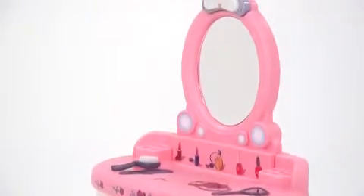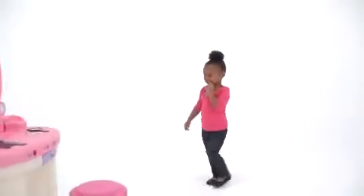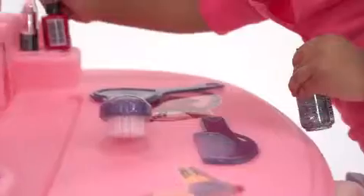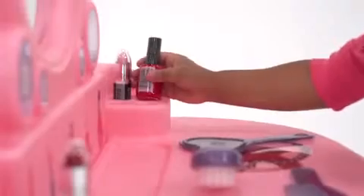The pretty pink vanity surface is adorned with sweet rose decals and built-in storage areas. Your little princess can sit on the included stool and apply her pretend or real makeup in front of the shatter-proof plastic mirror.